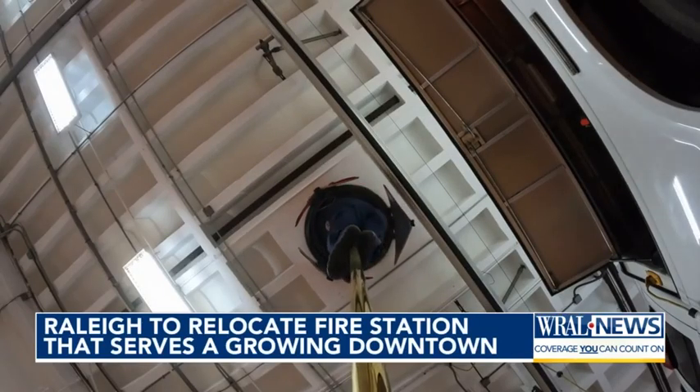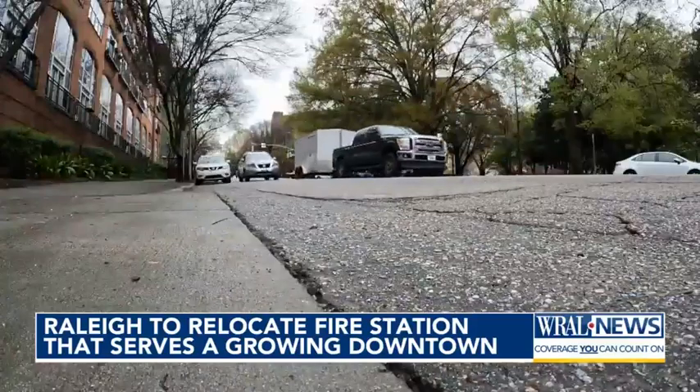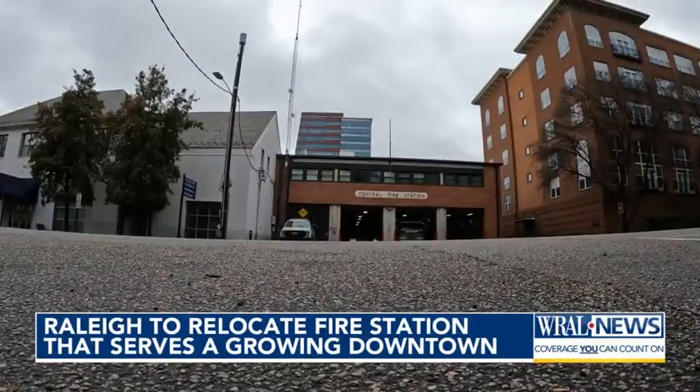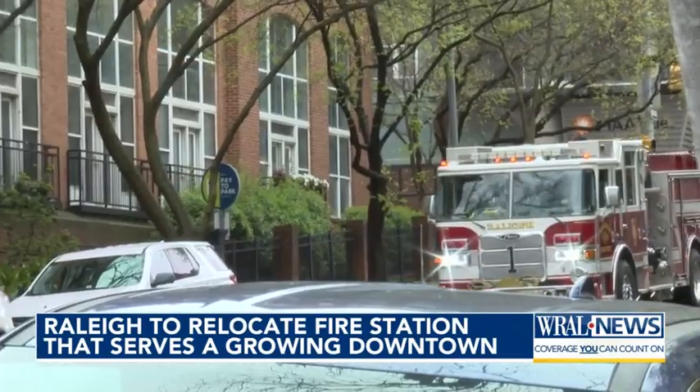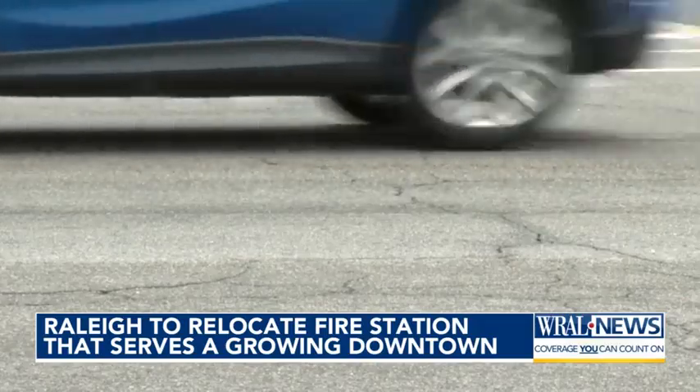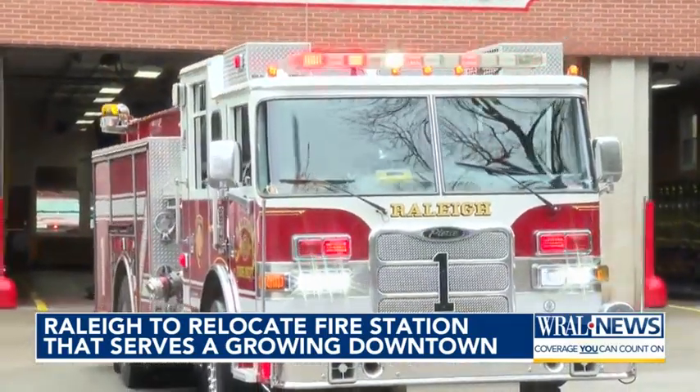When a call comes into fire station number one, downtown Raleigh hears the sirens blare, but the rush to respond can be delayed by traffic zooming by the small brick station tucked away between buildings on South Dawson Street. "We use caution and ease our way out, make sure that we're clear. It's a one-way street here so traffic can get backed up at times." And traffic backs up further when the fire trucks return and can only back into their bays.